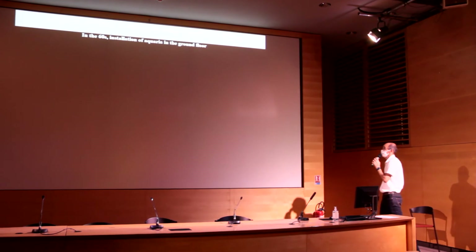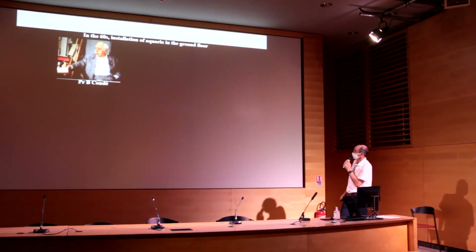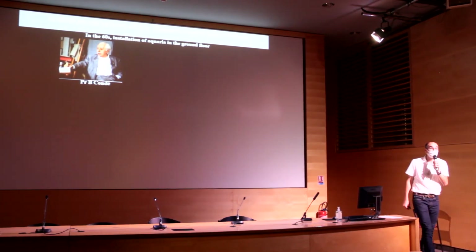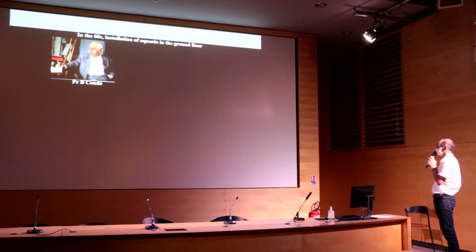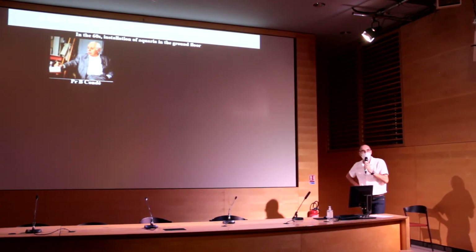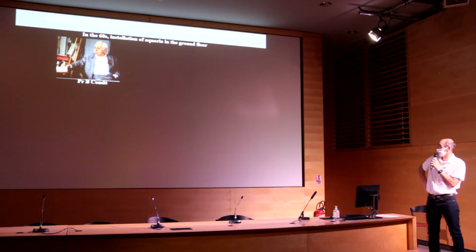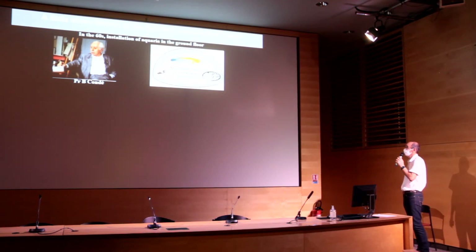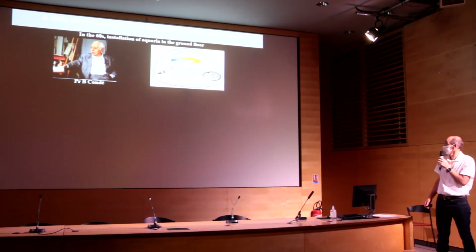In the 60s, the first aquarium was installed on the ground floor. At that time, Professor Condé, who was a professor of zoology at the Faculty of Biology and Sciences and curator of the museum, started to install the first aquarium. He was a specialist of soil microarthropods, but also an aquarium lover who devoted part of his activity to fish. He created an aquarist association that is still active nowadays and played an important role in the evolution of the aquarium.